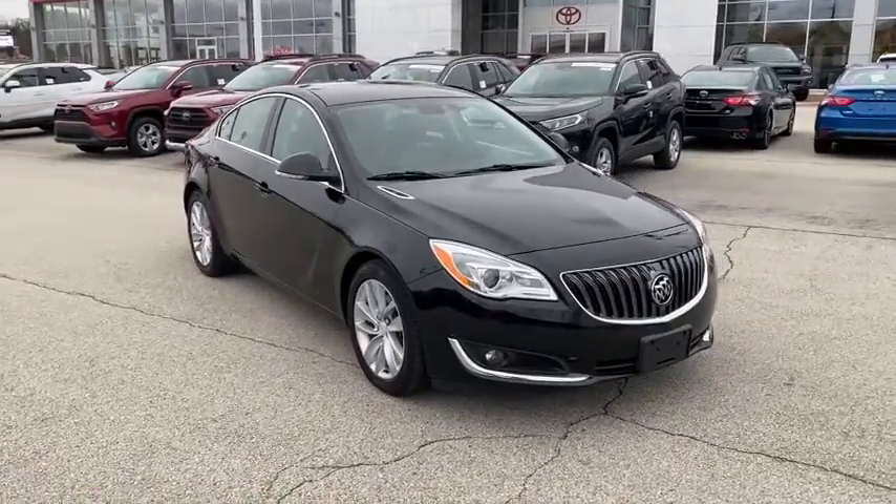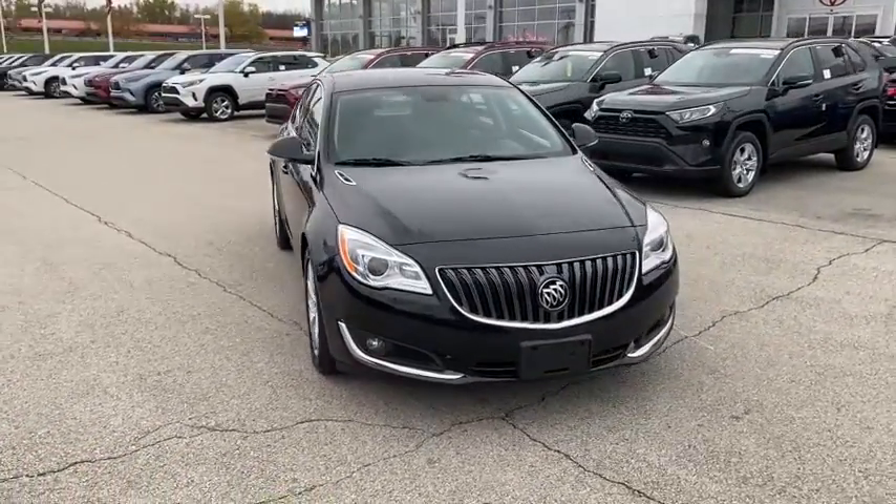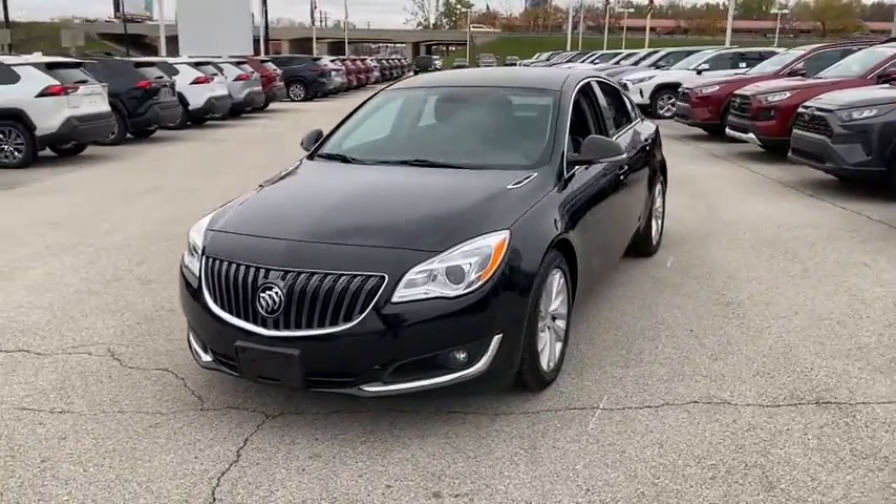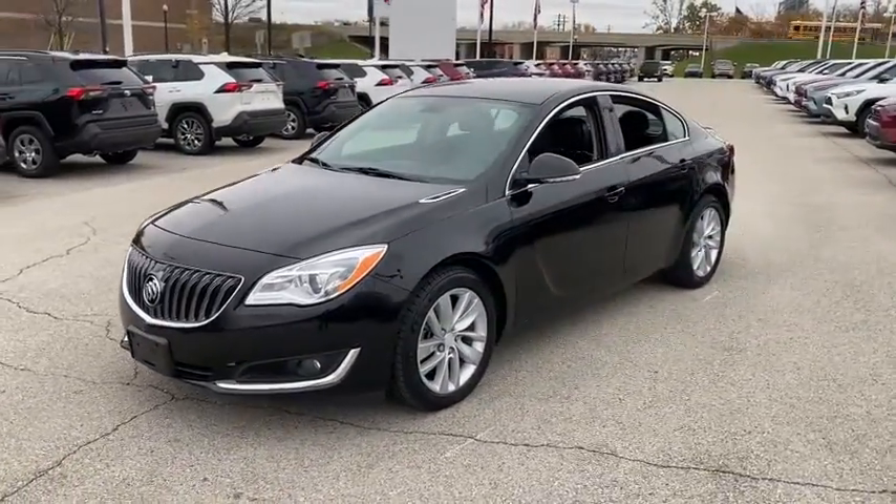Stop by and take a look at the 2015 Buick Regal. The Buick Regal is based on the European Opel Insignia. The Regal is as much a sports sedan as it is a family sedan.